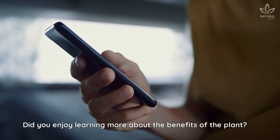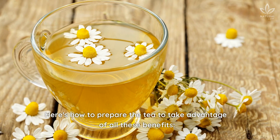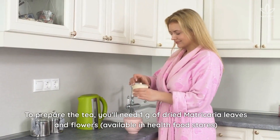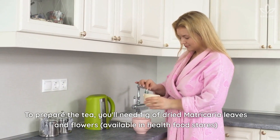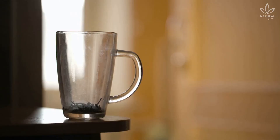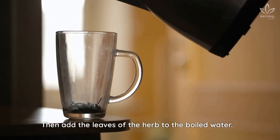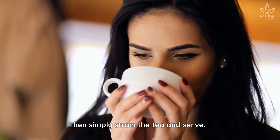Here's how to prepare the tea to take advantage of all these benefits. To prepare the tea, you'll need 1 gram of dried matricaria leaves and flowers, available in health food stores, and 200 milliliters of drinking water. Boil the water first, then add the leaves of the herb to the boiled water. Let the tea steep for 10 minutes, covered. Then simply strain the tea and serve.